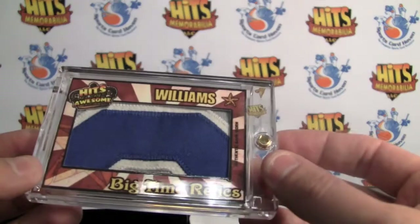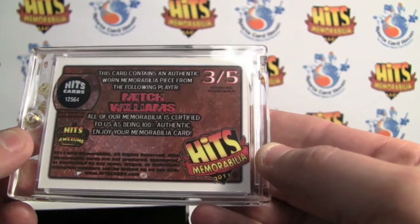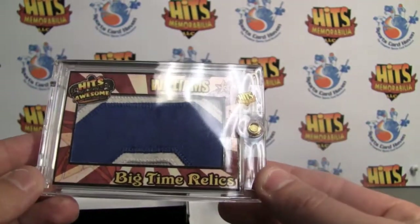It's just amazing — the time and the workmanship, just fantastic. Very thick card stock. Gallery of Awesome, Mitch Williams, Jumbo Patch, serial number three of five. He also got these all certified. It's just fantastic looking stuff.